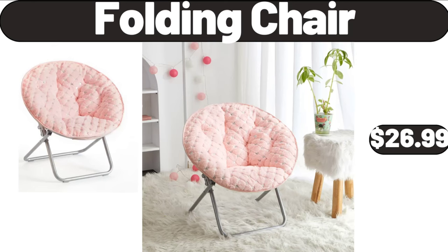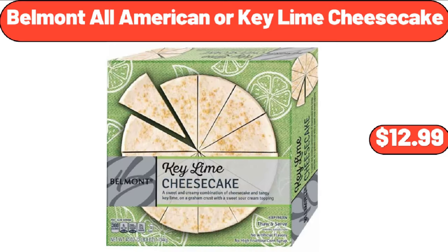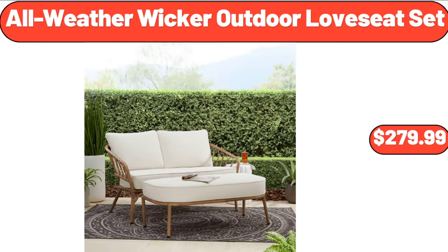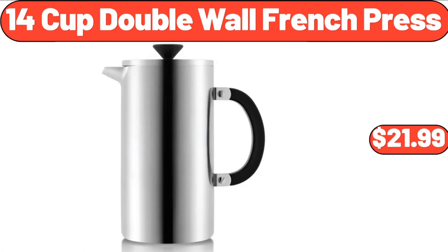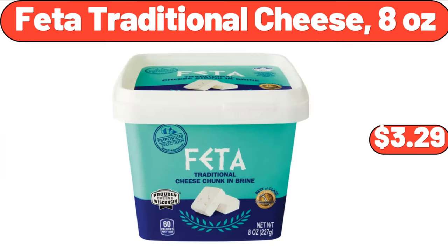Folding chair, $26.99. Women's cotton linen loose fit casual pants, $13.99. Belmont all-American or key lime cheesecake, $12.99. All-weather wicker outdoor love seat set, $279.99. 14-cup double wall French press, $21.99. 12-quart enamel on steel stock pot, $32.99. Feta traditional cheese, 8 ounces, $3.29.